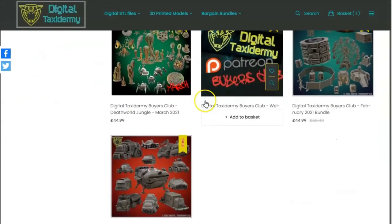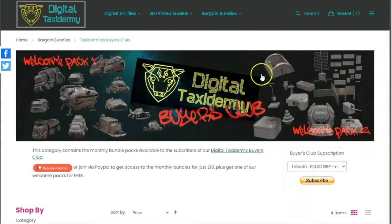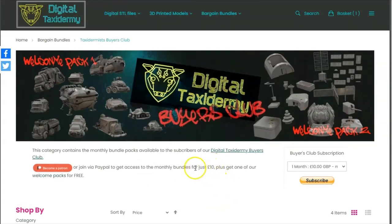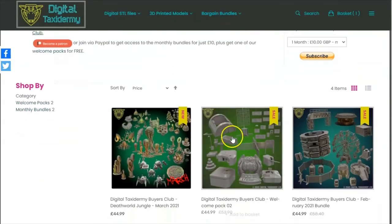Hopefully that gives you a little insight into what the Buyers Club is, how to use it, and what to expect. We look forward to having you on board — the more people that join, the better the deals we can offer. The idea is the more buyers we have in the club, the more we can do. Join in, help out, get everybody together, join in the chat, and let us know what you want.